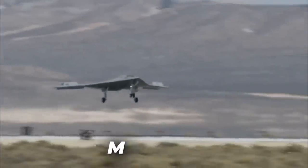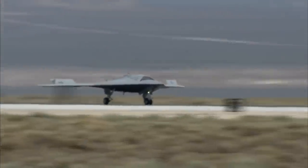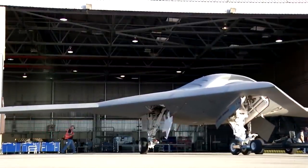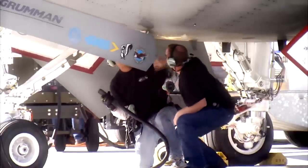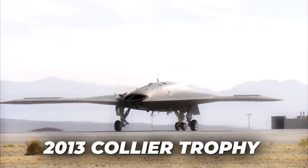In March 2014, the X-47B won the 57th Annual Laureate Award for extraordinary achievements in aeronautics and propulsion. In April 2014, the National Aeronautics Association selected Northrop Grumman, the United States Navy, and the X-47B's development team as joint recipients of the 2013 Collier Trophy for Excellence in Aeronautics Technology.